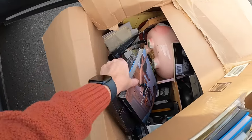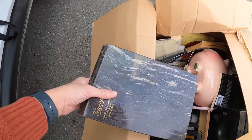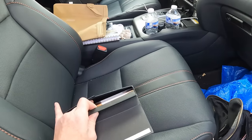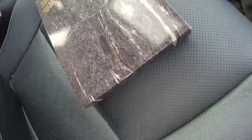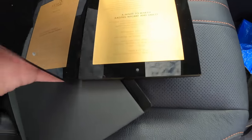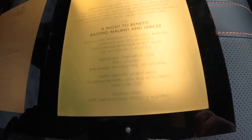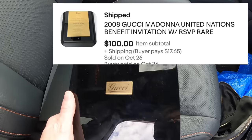Oh, that looks a little risqué. Gucci! Let's see what this Gucci thing is. What is this? Oh, it's a plaque — probably got the person's name on it. Gucci — let's see what's inside. Gucci and Madonna! That's pretty interesting, so it's like an invite. Two thousand and eight — wow, very interesting. I wonder if that's worth anything.